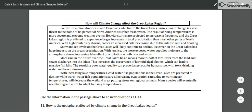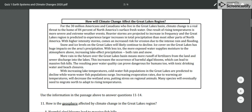This increases the occurrence of harmful algal blooms, which can lead to massive fish kills. The resulting poor water quality can prove dangerous for humans too, with toxic drinking water and beach closures. With increasing lake temperatures, cold water fish populations in the Great Lakes are predicted to decline while warm water fish populations surge. Increasing evaporation rates due to warming air temperatures will decrease the wetland area, putting stress on regional animals. Many species will eventually need to migrate north to adapt to rising temperatures.